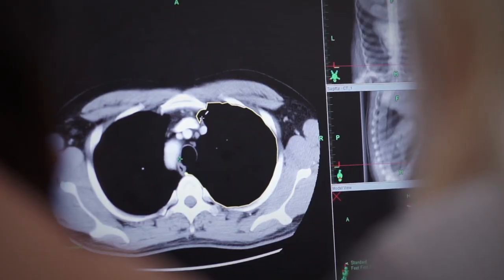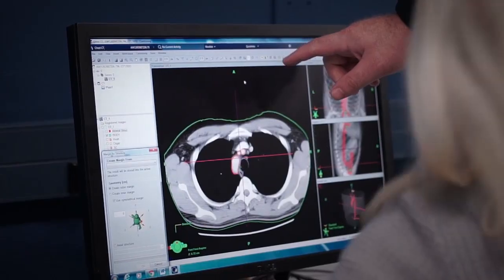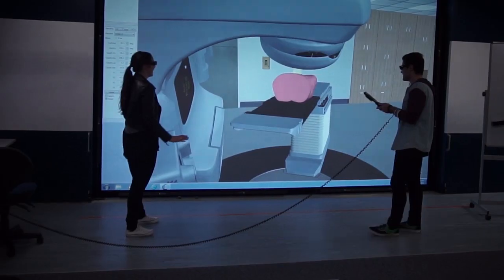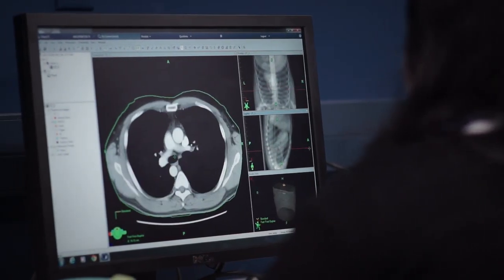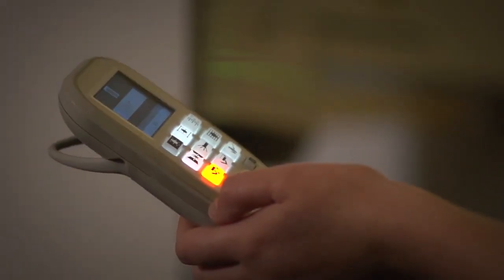The study of radiation therapy encompasses theoretical and practical components. The program setup has the first year focused on theory, and the second and third year split half practical and half theory. The academic subjects include anatomy and physiology, the study of radiation therapy including physics, cell types, how we apply the radiation, and specific aspects around radiation therapy planning.